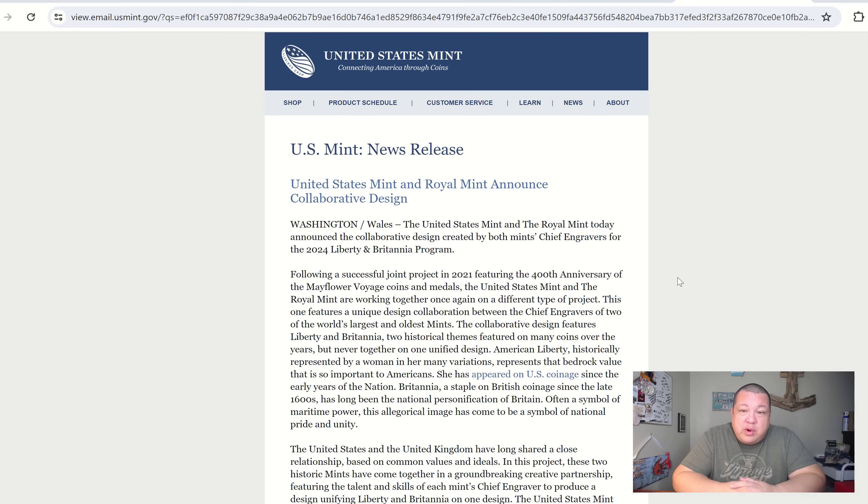The U.S. Mint and the Royal Mint today announced the collaborative design created by both mints' chief engravers for the 2024 Liberty and Britannia programs, following a successful joint project in 2021 featuring the 400th anniversary of the Mayflower voyage coins and medals. This one features a unique design collaboration between the chief engravers of two of the world's largest and oldest mints. The collaborative design features Liberty and Britannia — two historical themes featured on many coins over the years but never together on one unified design.